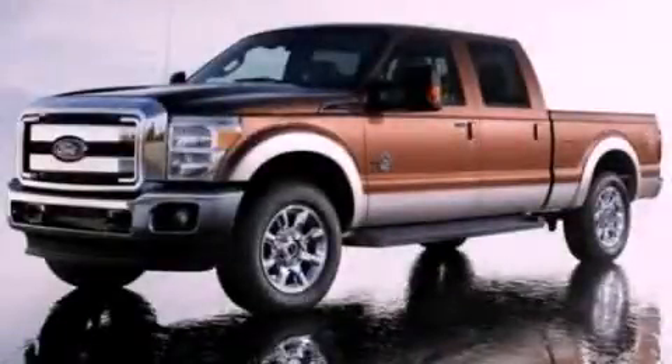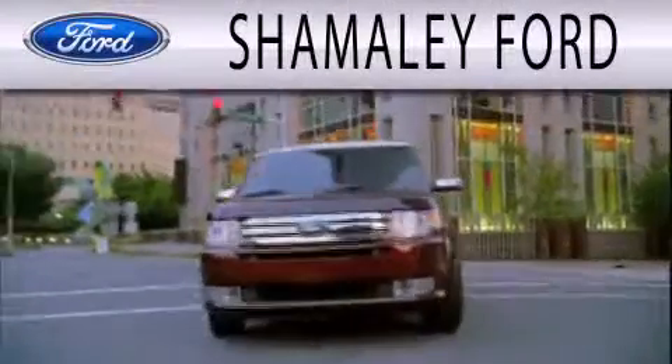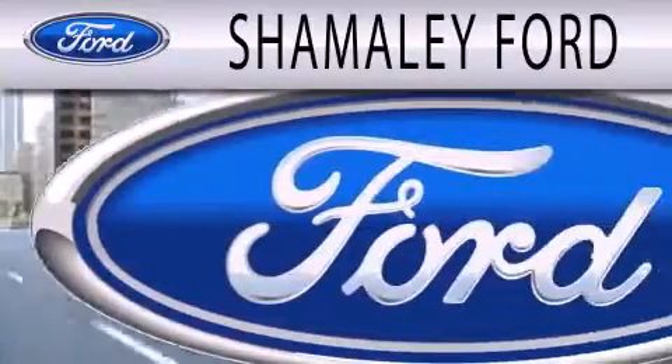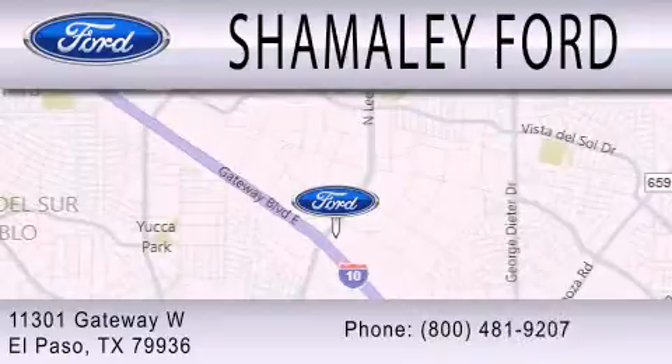Please call us today for more information on this great vehicle. Somali Ford is dedicated to doing everything possible to ensure that the experience you have selecting your next vehicle is as pleasant as possible. We are located at 11301 Gateway Boulevard in El Paso.